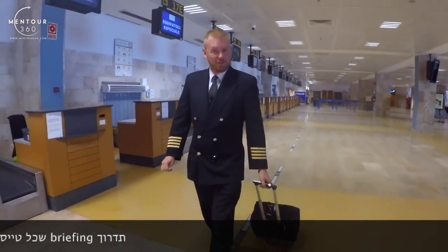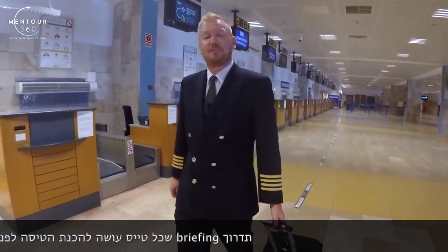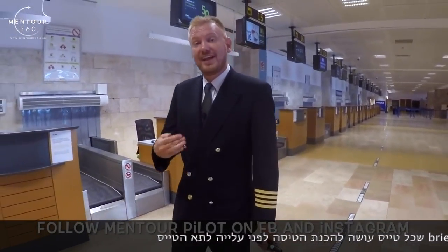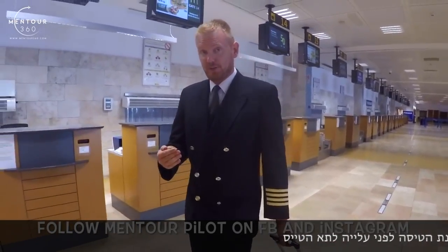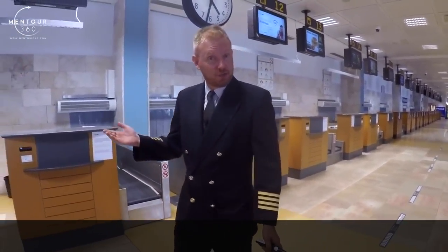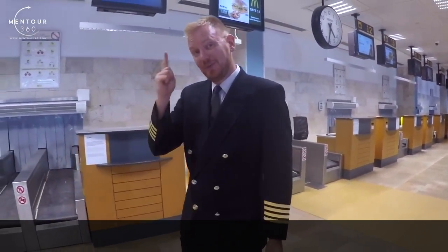Hi guys, very welcome to Mentor and yet another video podcast. As always, I hope you're doing absolutely fantastic. Today on the podcast, we're going to be talking about what airline pilots do before they get to the cockpit — what kind of paperwork do we do, how early are we in the crew room, who does what, and so on. So stay tuned.